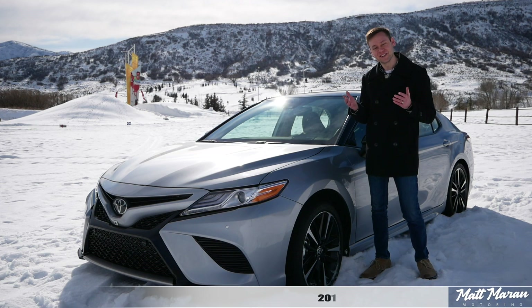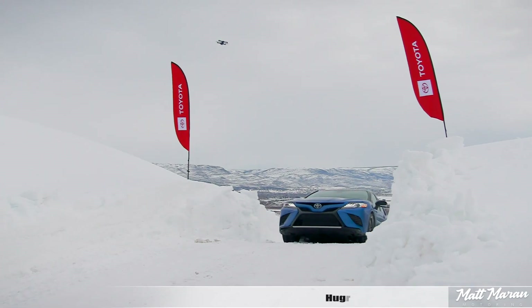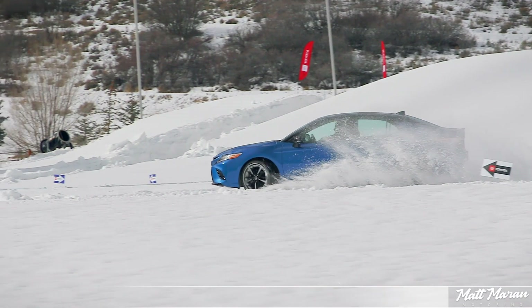What's up everybody? Matt Moran here for another car review. This is, of course, the 2020 Toyota Camry XSE AWD. Huge thanks to Toyota for flying us out here to Park City, Utah, to play with these AWD Toyotas in the snow.